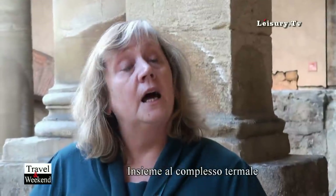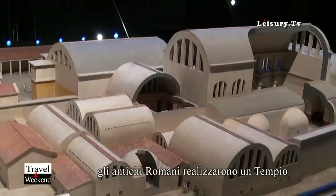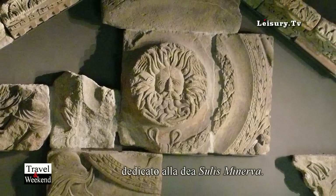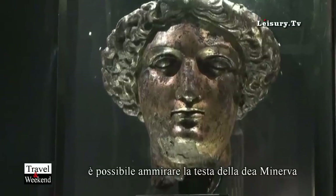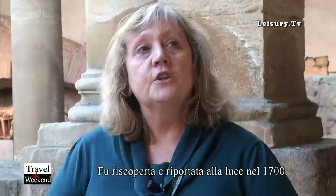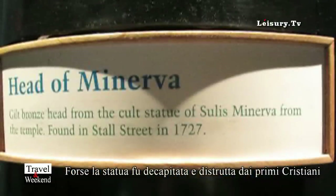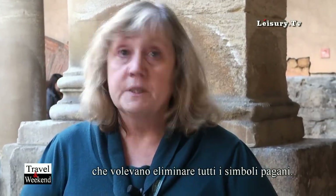As well as this being a bathing complex, there was also a temple nearby to the goddess Sulis Minerva. She was worshipped by both the Romans and the local British people. We also have the head of the goddess Minerva, which would have been in the temple, and this was found in a ditch in the 1700s. It had obviously been hacked off, probably by early Christians, who didn't like the thought that an idol was being worshipped in what was now a Christian country, but none of the rest of her body was ever found.